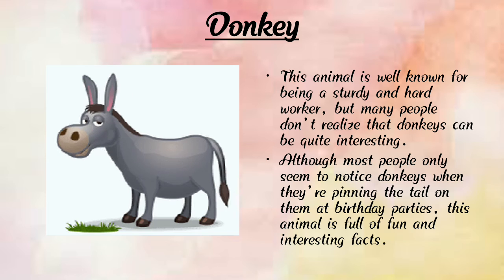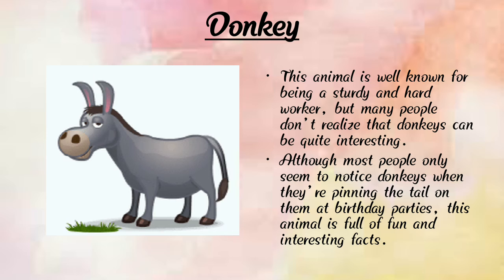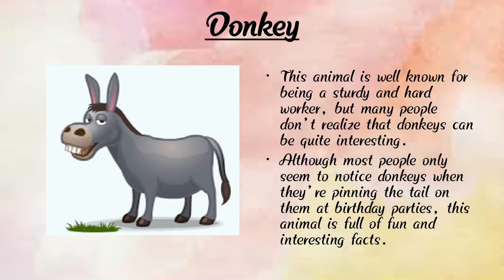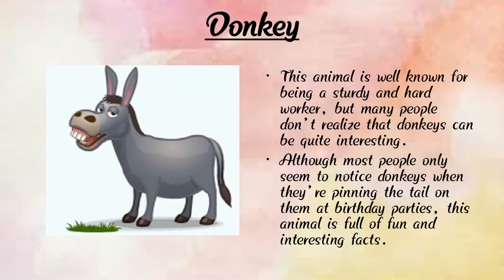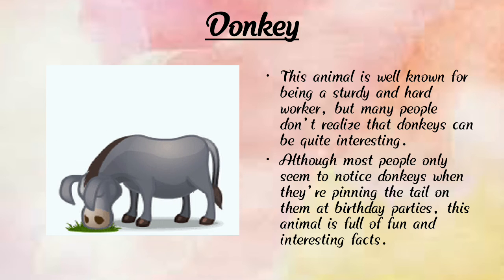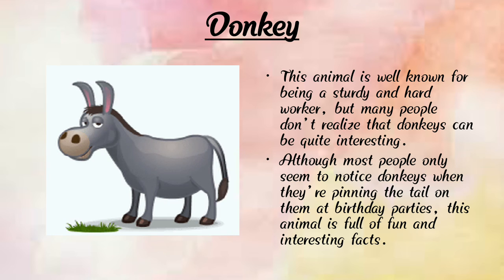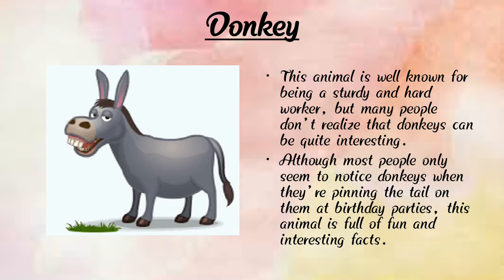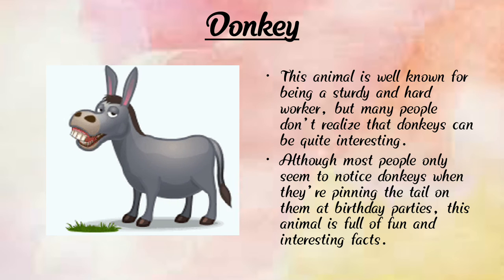Next is donkey. Here we can see a photograph of a donkey. Donkeys are well-known working animals — sturdy and hard workers. Many people don't realize that donkeys can be quite interesting. The donkey is short, but the giraffe is much taller than the donkey.